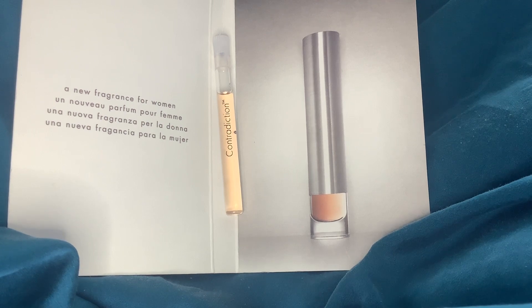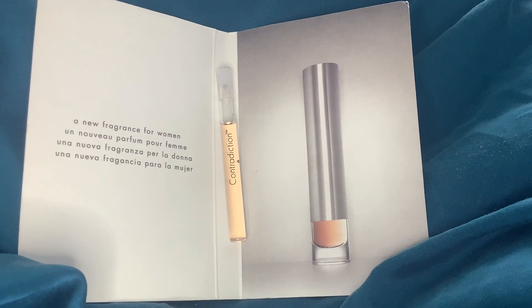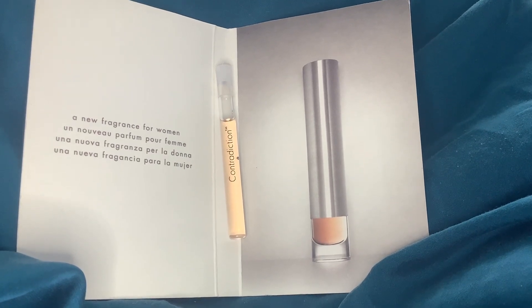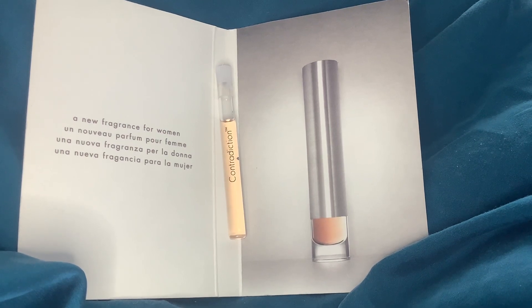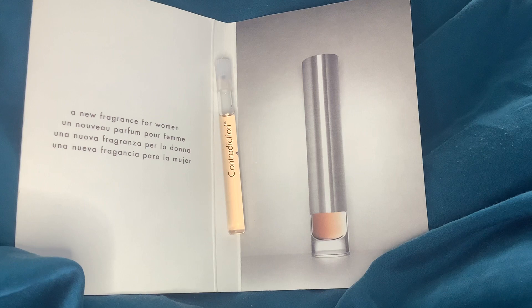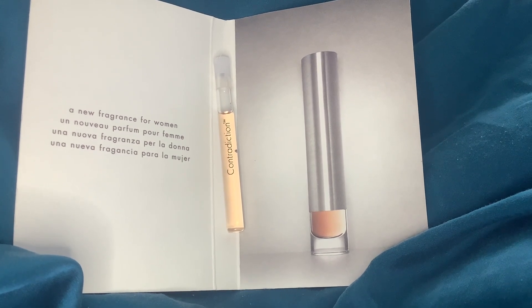At first it smells really unisex and then as it dries down it gets a little bit more feminine; however, definitely anyone could wear this. I think this is a classic CK perfume in that you could definitely market it as unisex and it would be fine. There is actually a male version of this, but I just think this is really pretty.